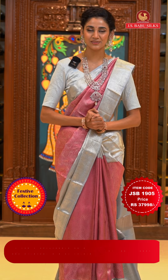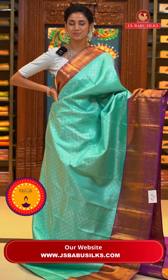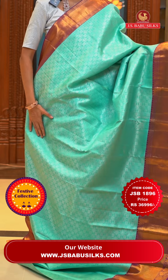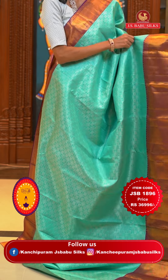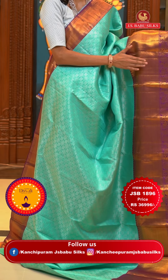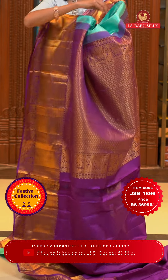Moving on to the next gorgeous saree. Here I have a very beautiful combination of aqua blue with magenta. On the body of this one we have a lovely pattern all over with florals and leaves jaal in silver zari, along with beautiful birds surrounded by florals again in silver zari. The contrasting blouse has florals, cross lines, peacocks with florals and leaves jaal in gold zari — so we have a contrast of zari as well. This is the pallu, which has beautiful diamond brocade work all over it in gold too.